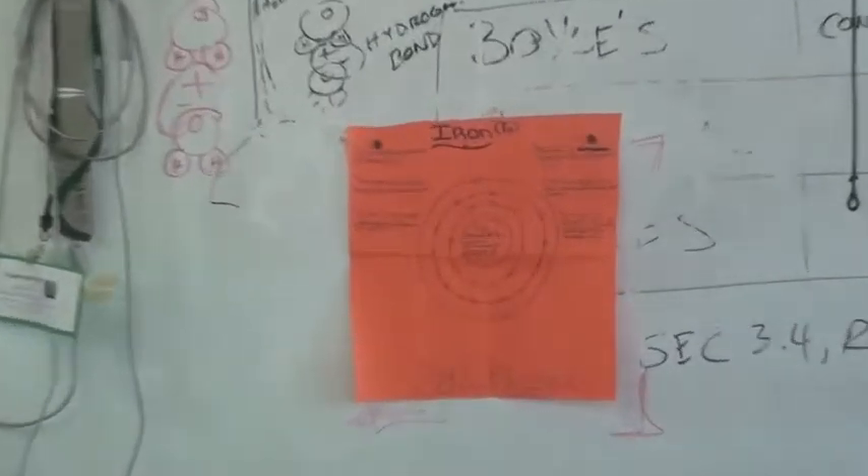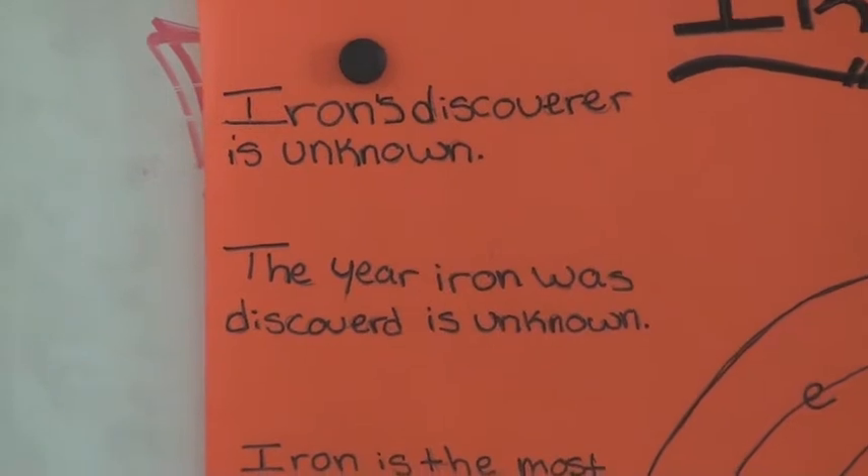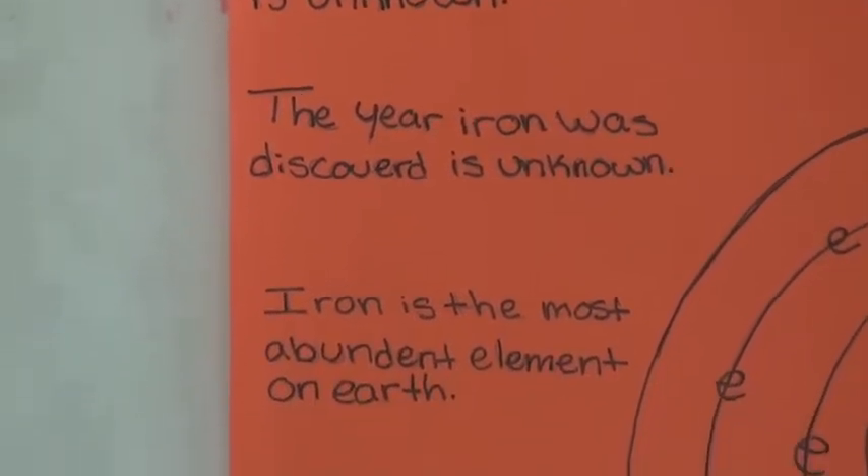Hi, my name is Lindsay Green. I am a freshman in Mr. R's integrated science class. My element is iron. Its discoverer is unknown as well as the year it was discovered. Iron has two valence electrons, an atomic number of 26, and its atomic mass is 55.8458. It belongs to the transition metals family. Some special features of the element are that it is the most abundant element on earth and it's used in many different materials.